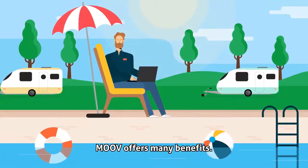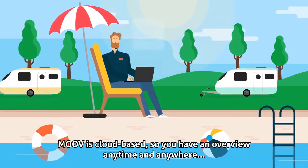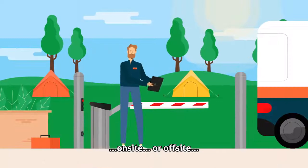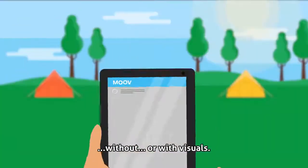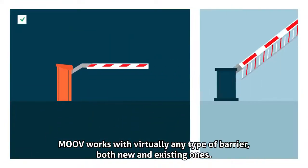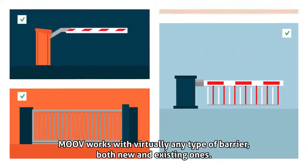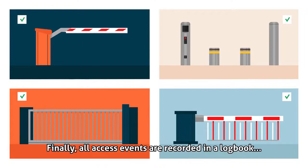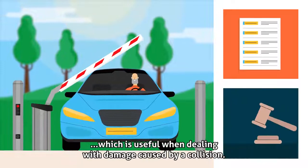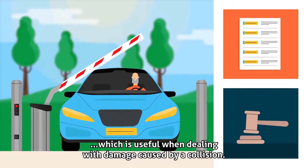Move offers many benefits. Move is cloud-based, so you have an overview anytime and anywhere — on-site or off-site, without or with visuals. Move works with virtually any type of barrier, both new and existing ones. All access events are recorded in a logbook, which is useful when dealing with damage caused by a collision.